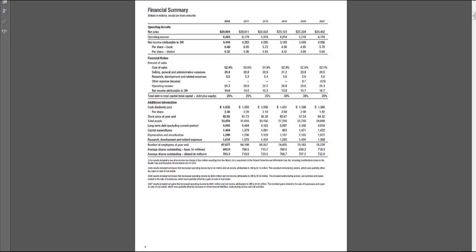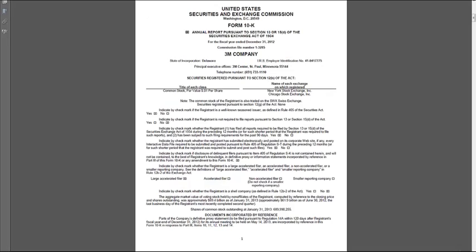Then we get a financial summary. By the end of the course, you will not only know what all of these terms mean, but you will realize that this is not enough information to know what's going on at 3M — we have to read through the entire annual report. And if we go to the next page, we get this very ominous looking black and white page.